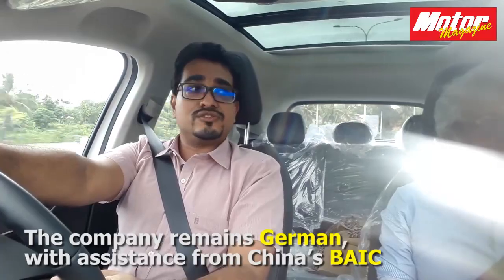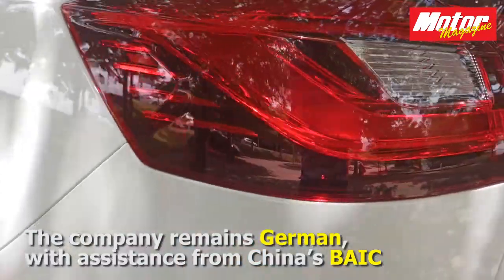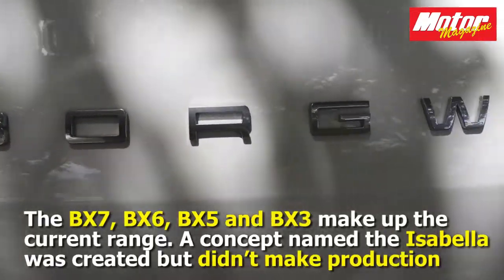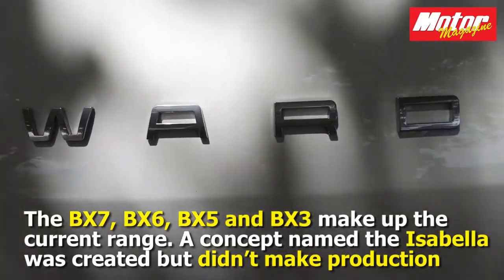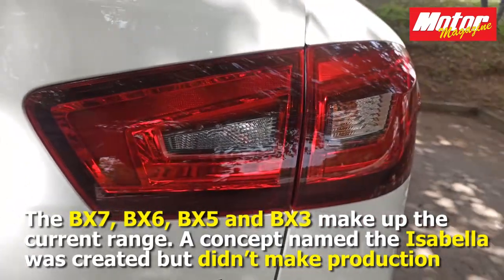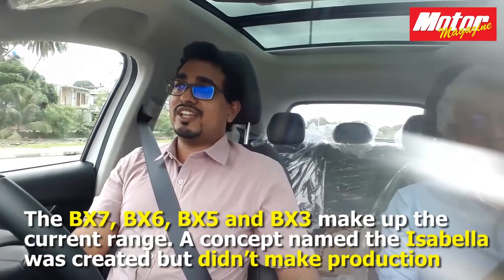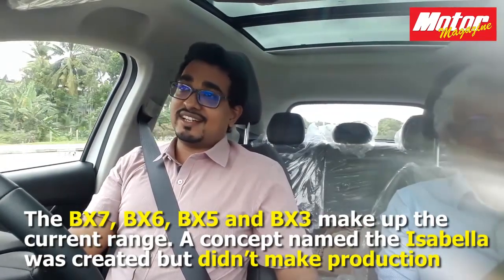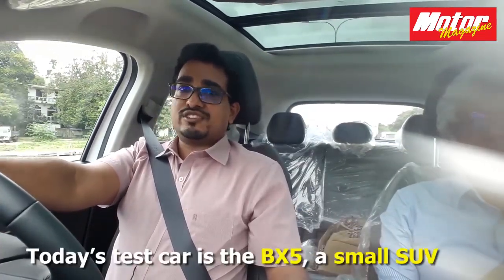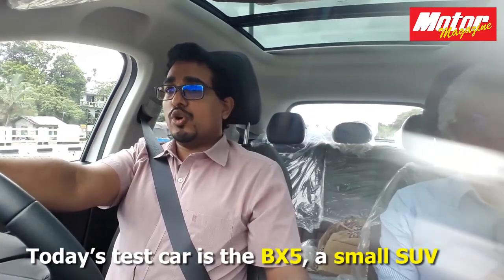The brand has stayed in the family and they have got some assistance from China — more specifically BAIC, Beijing Automotive Industry Corporation. With that assistance they have managed to produce a range of models. The BX7 is a medium-sized SUV, then you have the BX6. They did a concept called the Borgward Isabella, named after their iconic classic car, but the concept didn't really make production. However these SUVs did, and today we are in the BX5, which is a small SUV.